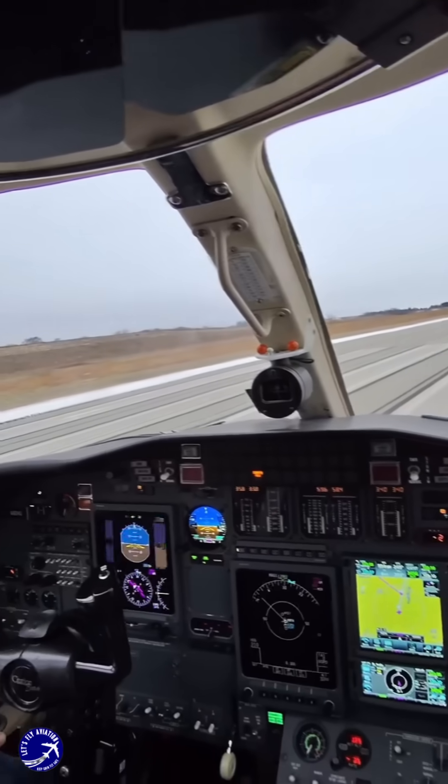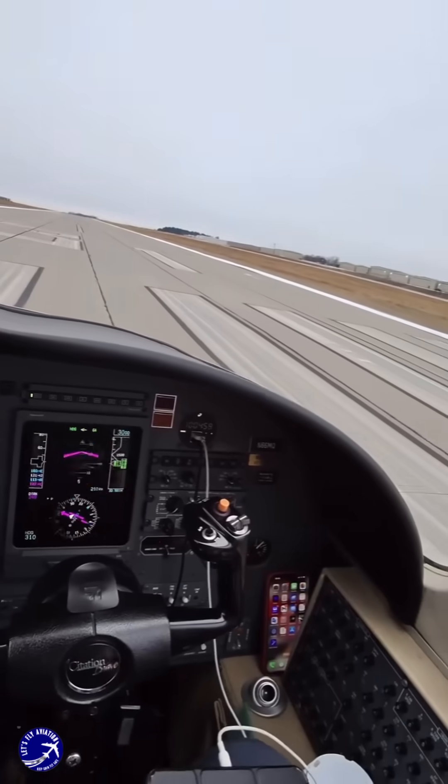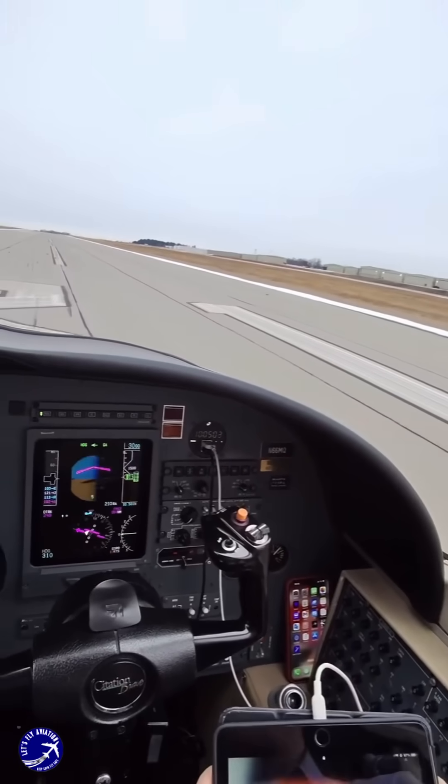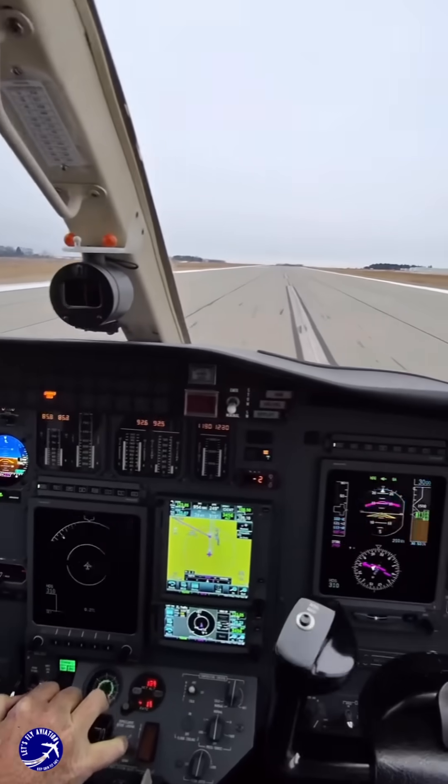Pilots undergo extensive training to master these systems, including simulations of low visibility scenarios and emergency procedures, ensuring they are prepared for any situation that may arise during landing.